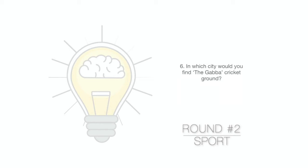Question 6. In which city would you find the Gabba cricket ground?